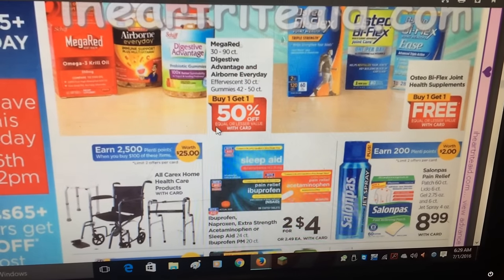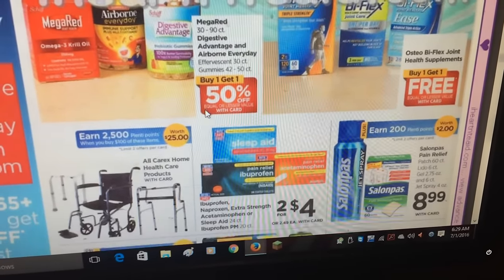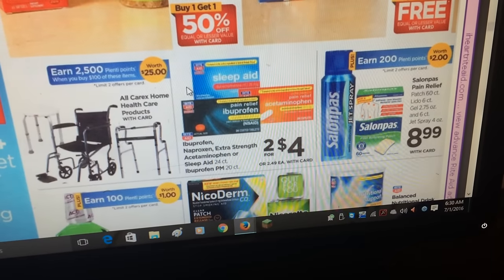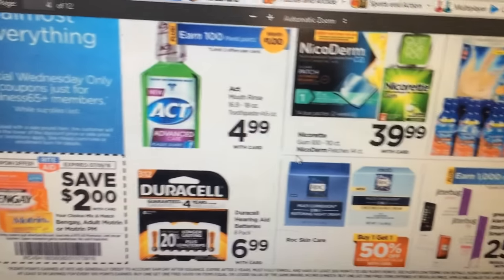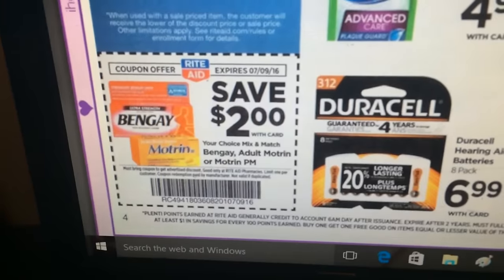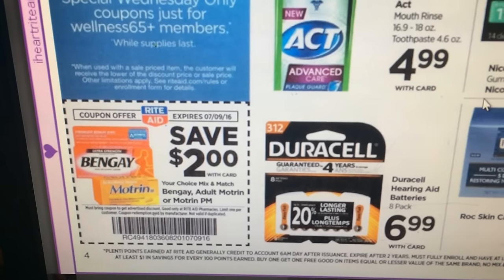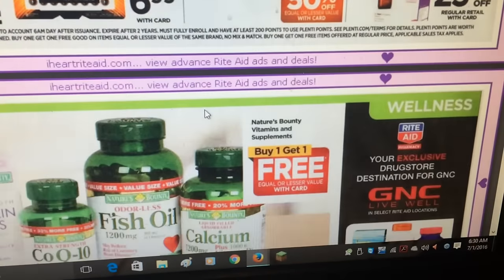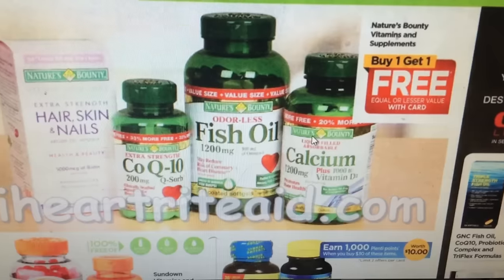Mega Red is buy one get one half off. Joint Flex is also buy one get one half off. Salon Pas looks like you can get 200 points when you buy the pain relief. ACT is $4.99, get 100 points back. There's a Bengay Rite Aid coupon in the ad, so if you can pair that with a manufacturer coupon that might be a good deal. The Motrin, Motrin PM, and Bengay are also featured.